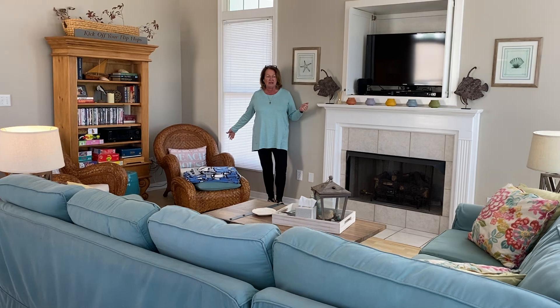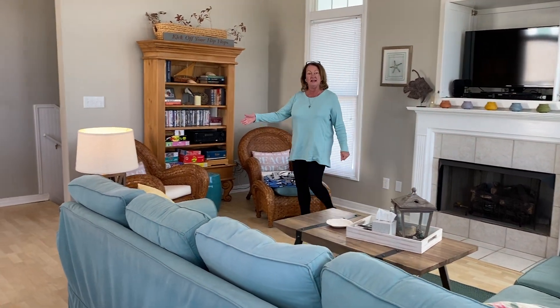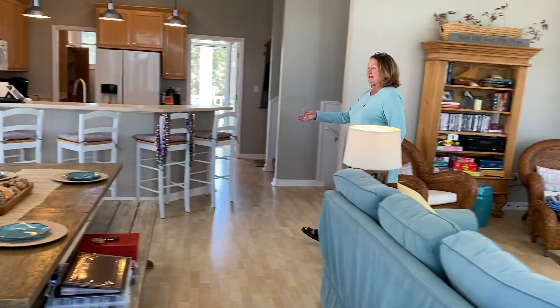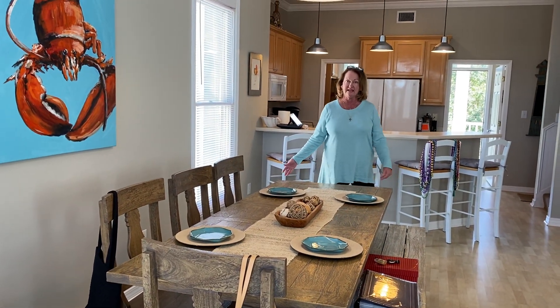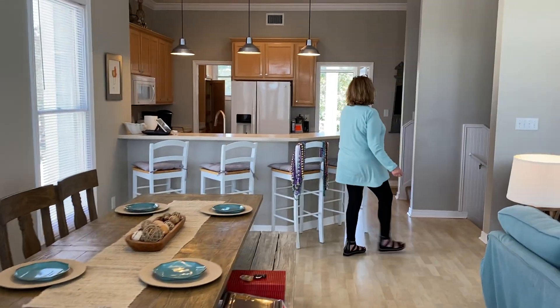Huge sofa. We've got extra chairs. The dining room table is big. Just notice how much space you do have in the dining area. Then the kitchen is darling.